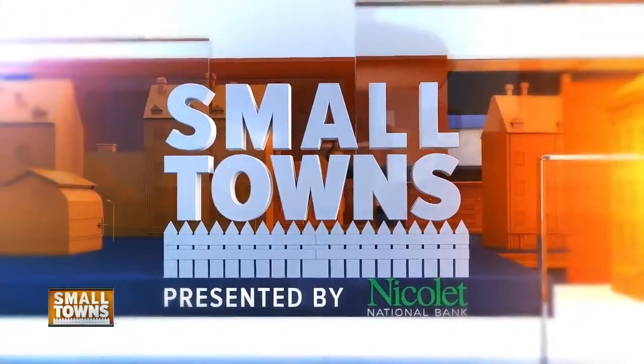Covering small towns in De Pere, I'm Eric Kress with NBC 26. The Green Bay Area Model Railroaders Club is open to the public every Thursday from 3 p.m. to 7:30 p.m.